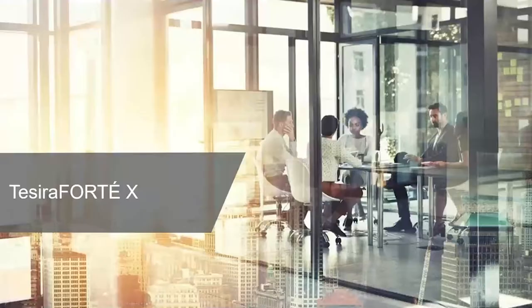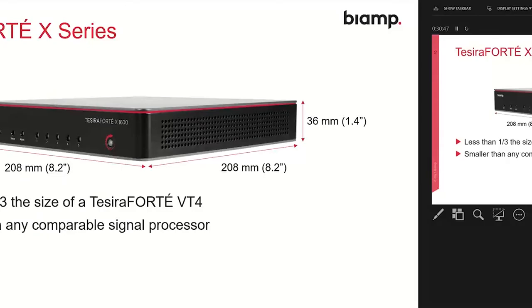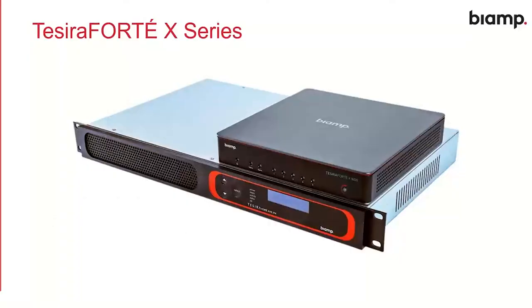Let's jump into some detail on Tessera Forte X. The first thing that really strikes people when they see this product is just how small it is. Tessera Forte X is a third of the size of the original Tessera Forte VT4, making it smaller than any comparable signal processing device on the market today. That's perfect for a modern meeting room where there's much less space to put equipment — credenzas and equipment racks are going away. We have to be very creative about where and how we place equipment: behind displays, under tables, in small cabinets. The Tessera Forte X on top of a rack-mount Tessera Forte gives perspective — it's a very, very small, compact device.